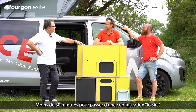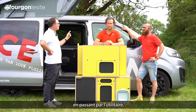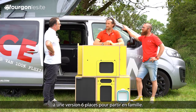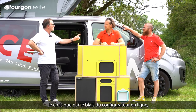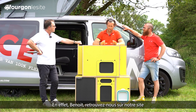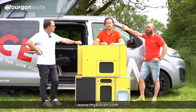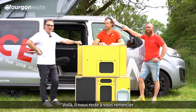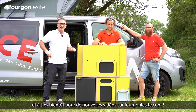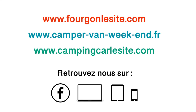Bravo les garçons. Moins de 30 minutes pour passer d'une configuration loisir, en passant par l'utilitaire, à une version 6 places pour partir en famille. Je crois que par le biais du configurateur en ligne, on peut définir son véhicule. En effet, retrouvez-nous sur notre site www.mykitvan.com et configurez vos modules et votre prochain Space Van. Merci et à très bientôt pour de nouvelles vidéos sur frogonoselacite.com.